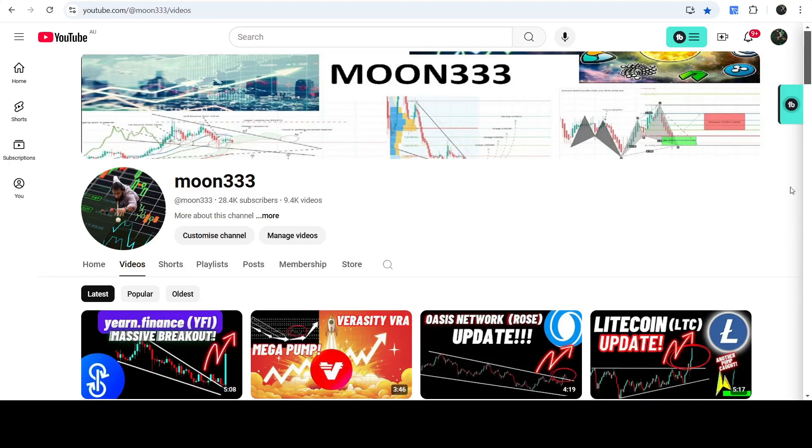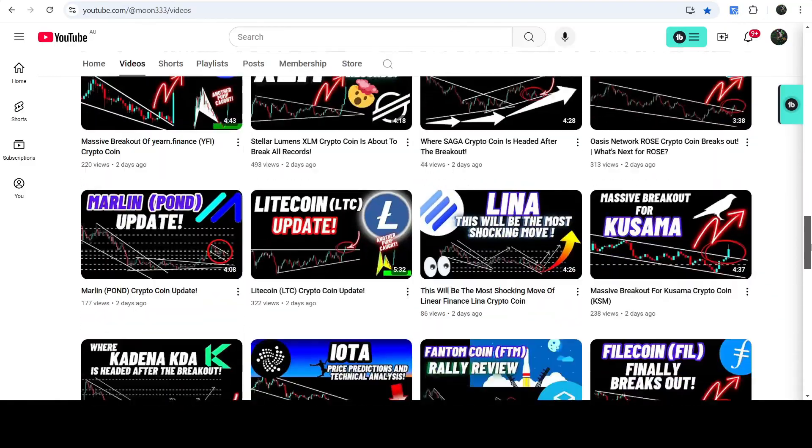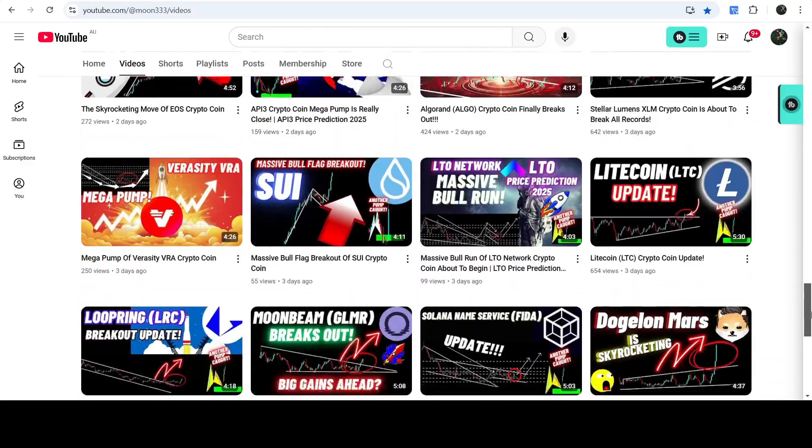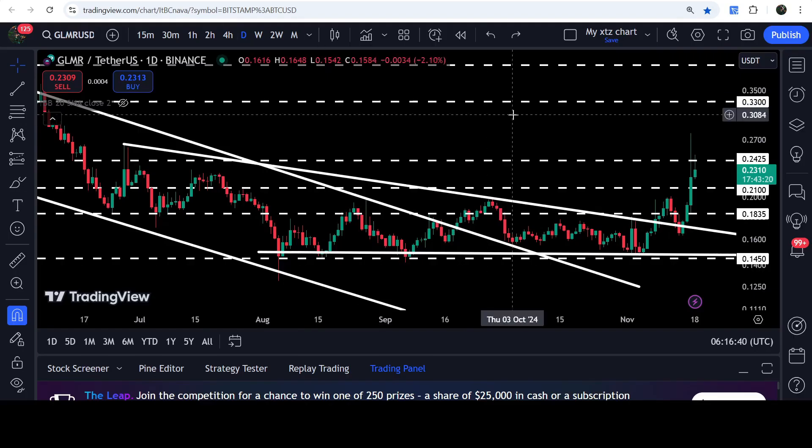Hey friends, this is Atif here. Welcome to the new update on GLMR. In my earlier videos I was showing you that GLMR has recently broken out of another descending triangle. This was my last video on GLMR that I shared almost three days ago, and now if we move to the live chart...